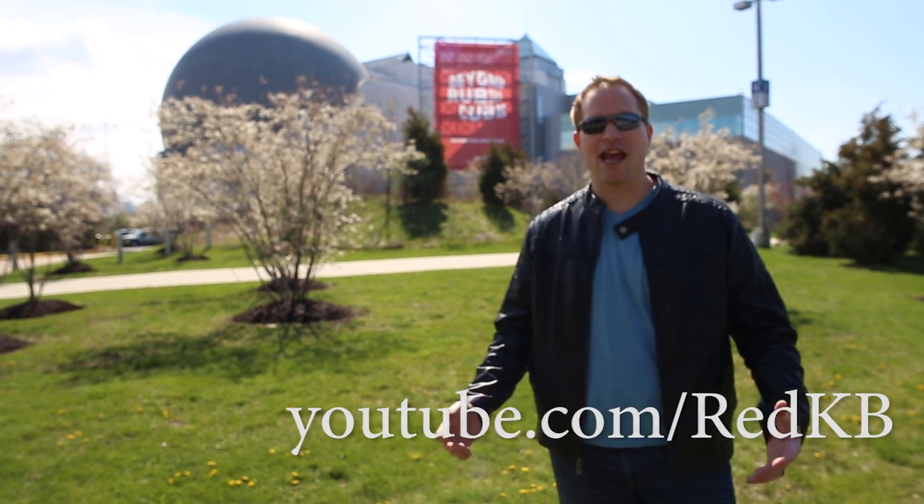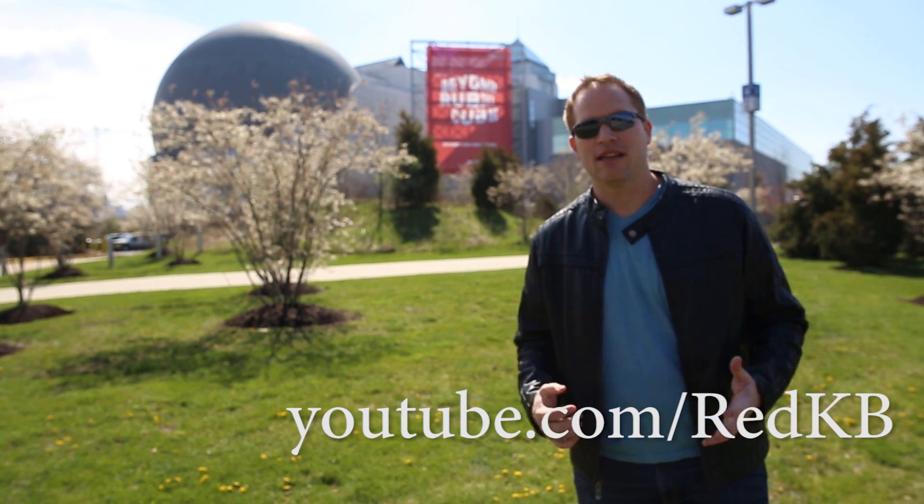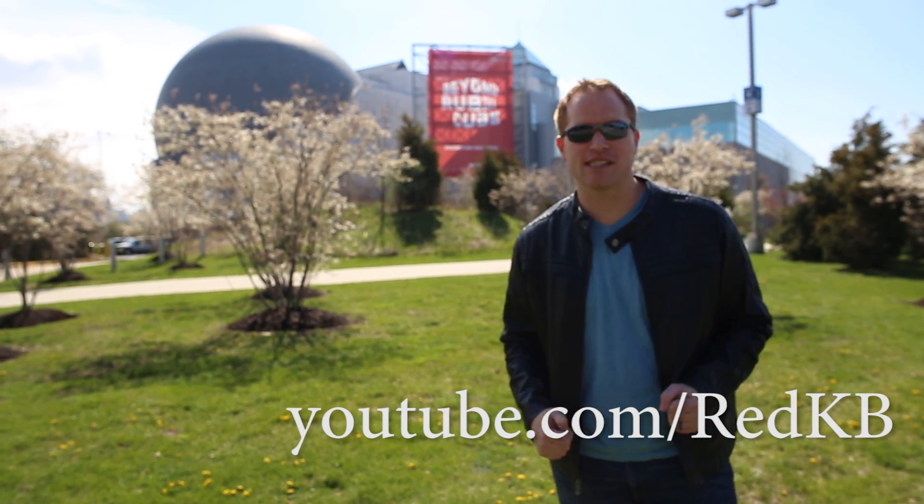What's up YouTube? My name is Kenneth. Today I'm at the Liberty Science Center for the Beyond Rubik's Cube Exhibition. Let's go inside and I'm going to show you guys my top 5 favorite exhibits.